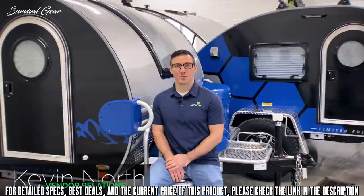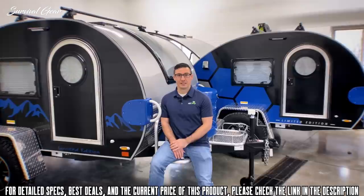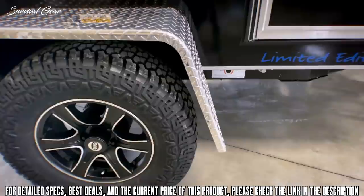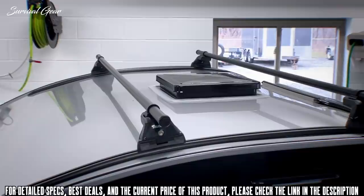I'm Kevin North with NuCamp. Today we're taking a look at our 2020 TAG-XL Limited Edition. It's been quite some time since we've done a limited edition product and we're very excited to show this one to you today. You can see there are quite a few differences — we have a black sidewall, blue accents, and silver roof with two exclusive graphic options. The limited edition also has a lot of our boondock features: a diamond-plated fender, matte black sport rims, off-road tires, heavy-duty pitched axle, and the boondock platform allowing for extra storage.